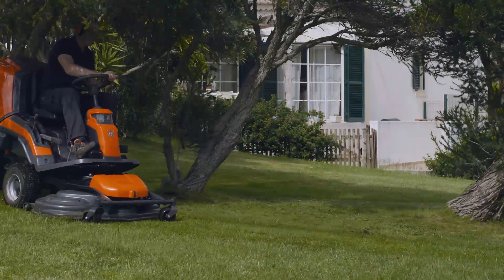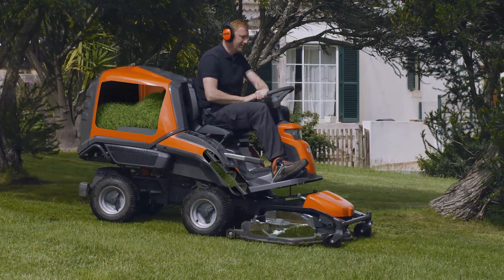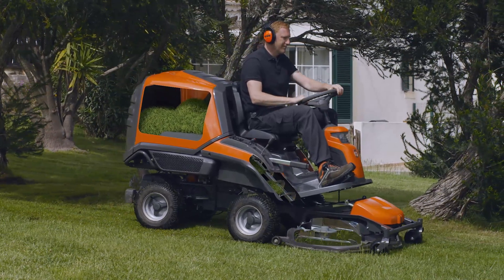The collection system has a unique design that has not been seen on this kind of product before. The grass clippings are transported through the Ryder by an auger.